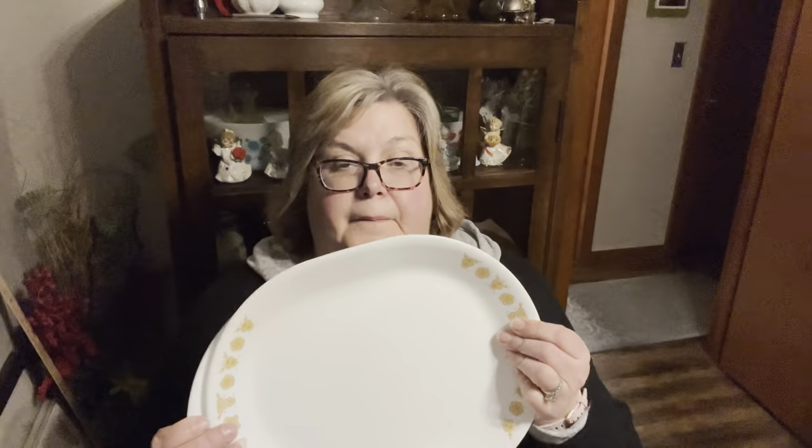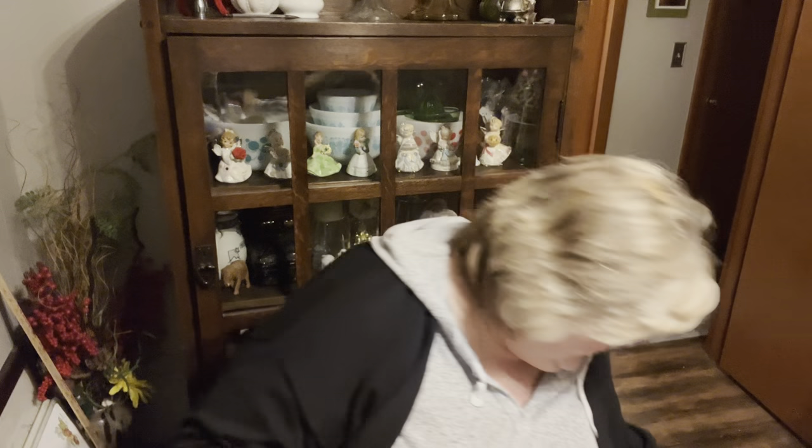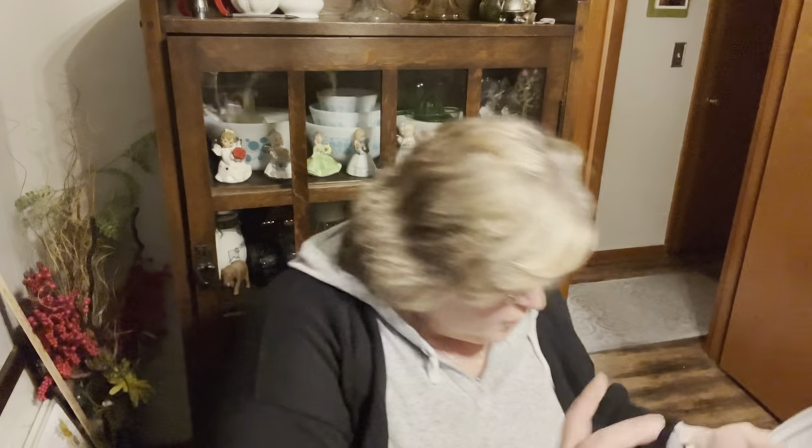I grabbed the Corelle Pyrex Pattern Butterfly Gold, and then a simple white platter Corelle — all free. They also had a stack of probably 50-plus plain white Corelle dinner plates, but I wasn't interested in those. They had five with a little black rim, so I just grabbed those five Corelle black-rim dinner plates. All free.